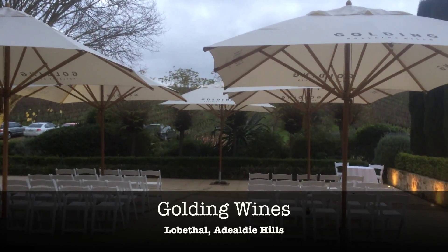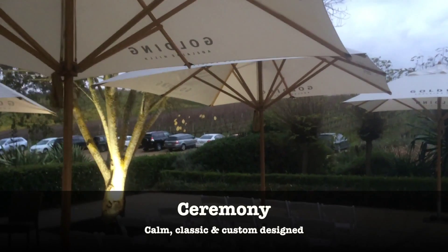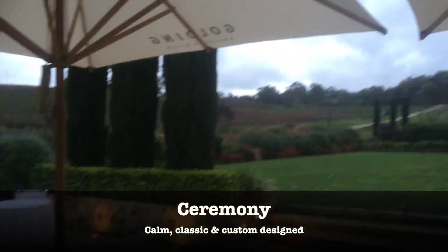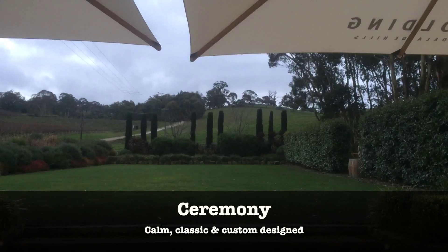This is the view from the back of the ceremony, where your guests would gather with all the chairs. There's this beautiful courtyard here and you can see the backdrop of the hills in the background all around as well. There's your signing table and a beautiful lawn, perfect for your photos after you get married.